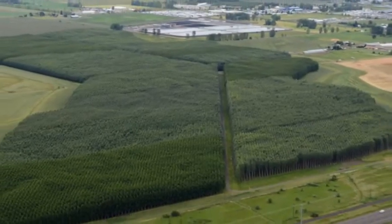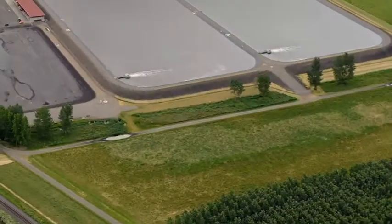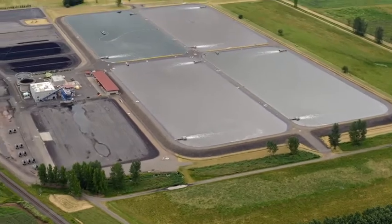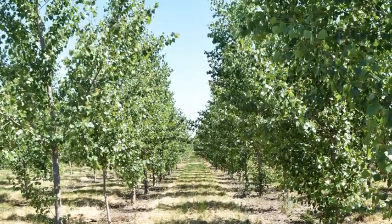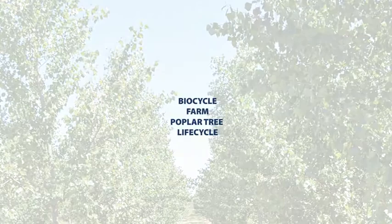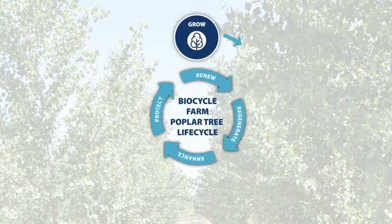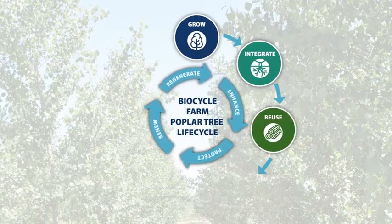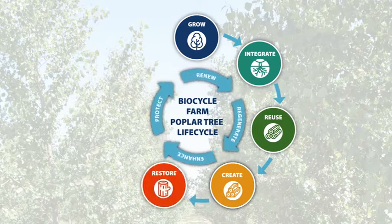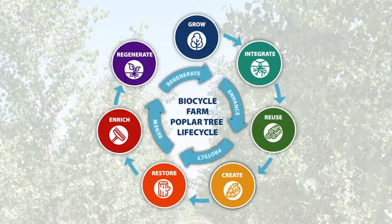BioCycle Farm Poplar trees are a sustainable resource grown on 400 acres of farmland as part of the MWMC Biosolids Management Facility. The BioCycle Farm lifecycle is a renewable process, using recycled water and wastewater biosolids to produce valuable, sustainable resources. Each stage in the lifecycle provides significant benefits for the environment and our community.